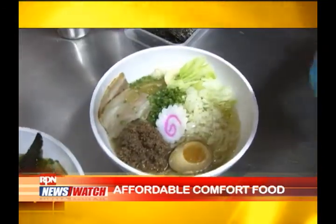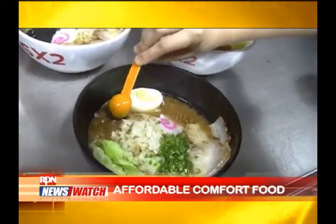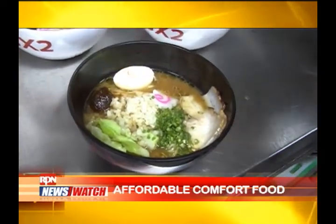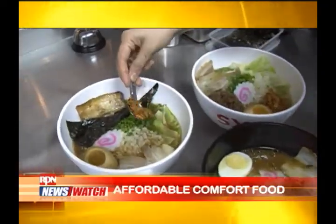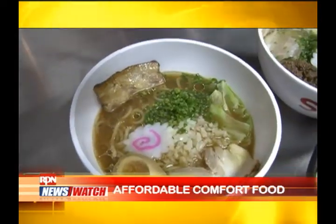Our best sellers are Yoshi's Ramen — basically it's a soy-based soup base. We also have Oishi's Ramen, which is a mix of soy and miso blend.